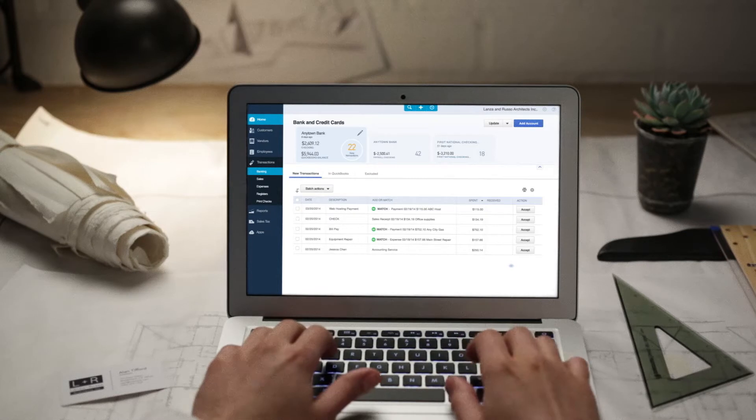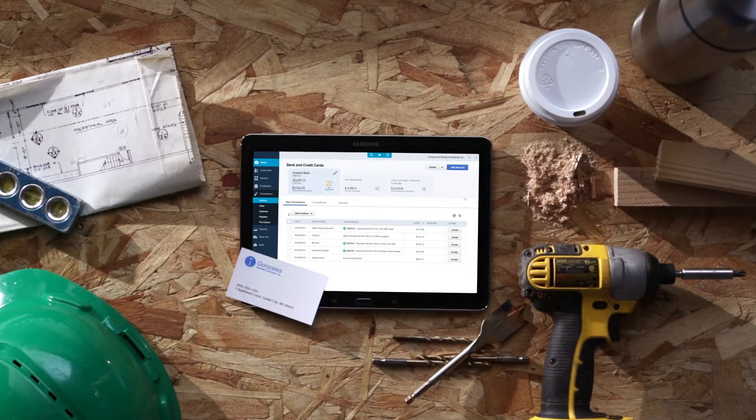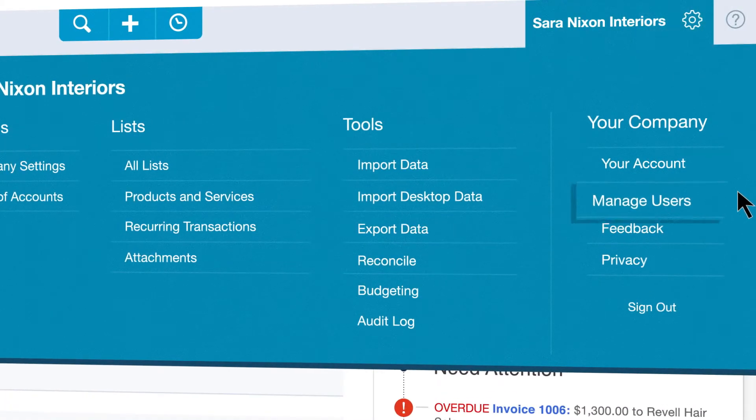Efficiently collaborate with business partners and accountants without having to transfer files. Simultaneous access means everyone sees the most up-to-date info, and you're always in control of who can access what.